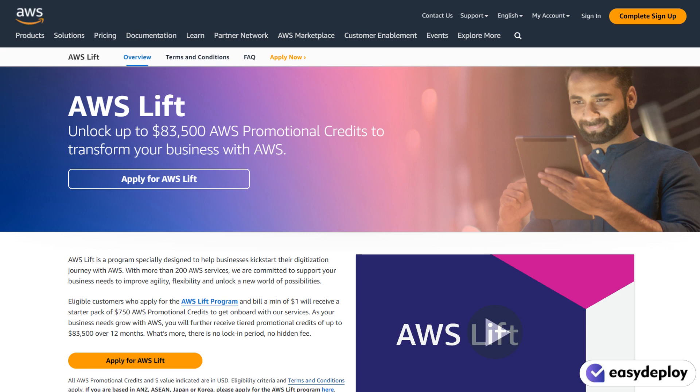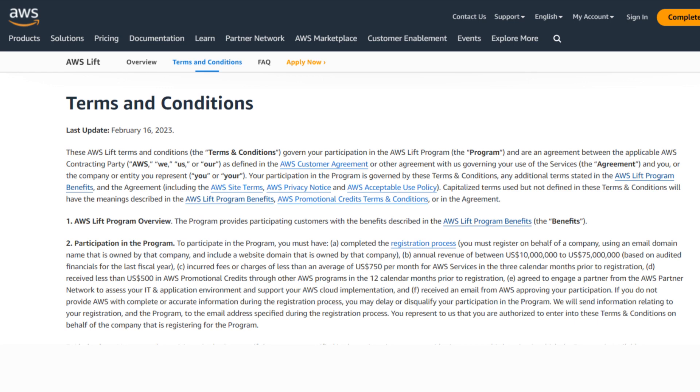Hi, hello and welcome to Easy Deploy's YouTube channel. In this video we are going to see about AWS Lift. AWS Lift is a program which is specifically designed to help businesses kick start their digitization journey with AWS. AWS has more than 200 plus services which support all business needs to improve agility and flexibility. In order to participate in AWS Lift, there are a few criteria which need to be satisfied.